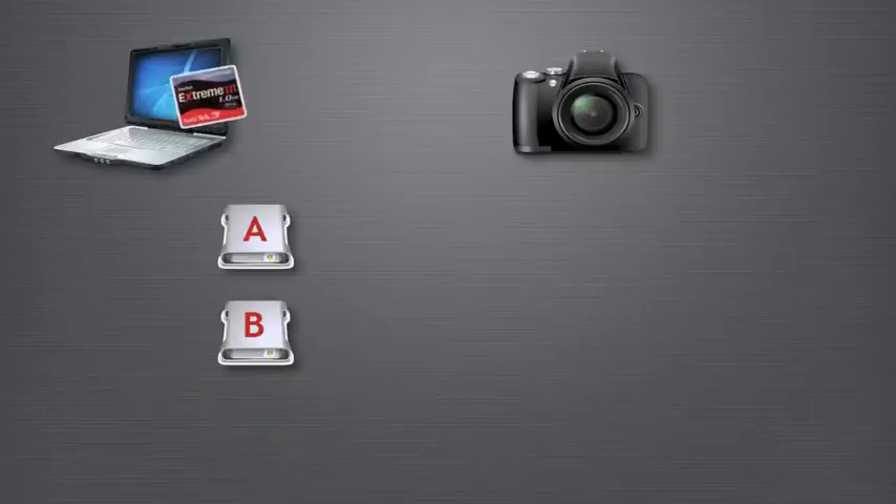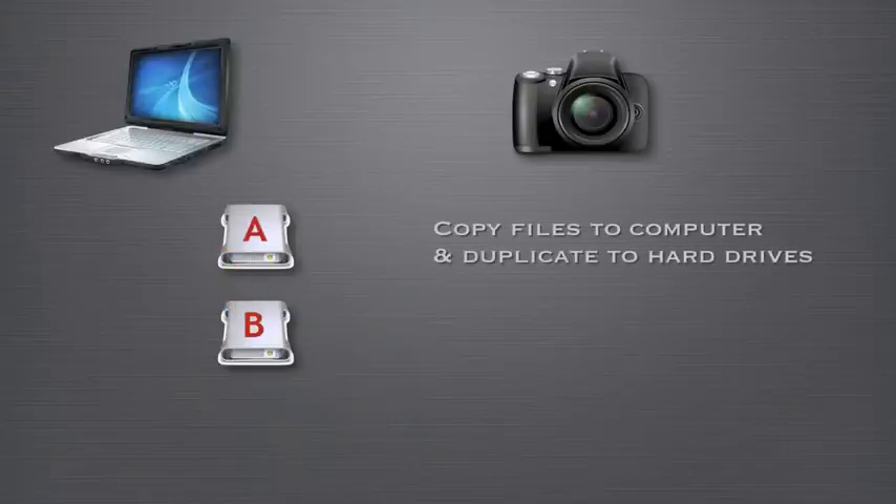One way to implement an archive strategy early on is during the shooting and ingesting phase. You have your camera, your computer, and at least two external hard drives. After you shoot your cards, copy the images to your internal hard drive on the computer, then copy the image files to the first external hard drive and back up to the second. Repeat this process for each card as you shoot it. This works in the field — even on vacation back at the hotel room. There are at least three copies of every image file: one in the computer and two more on the external hard drives.